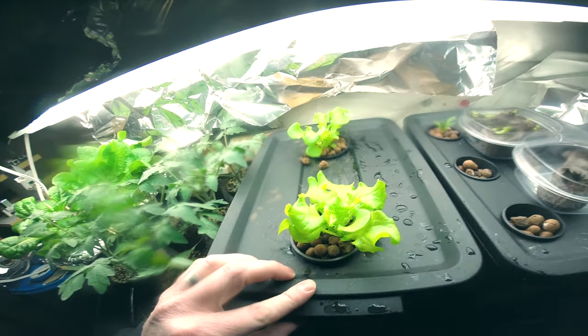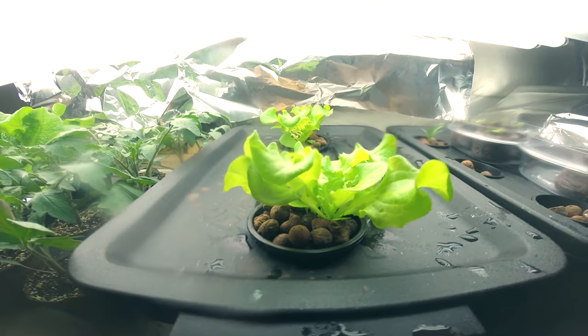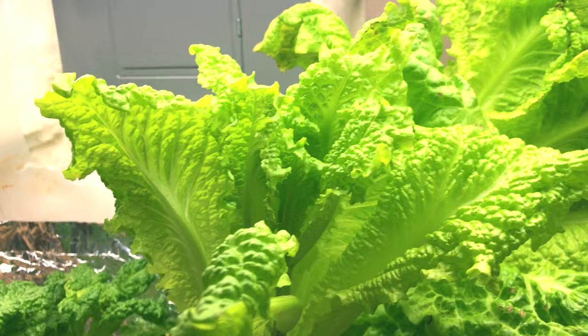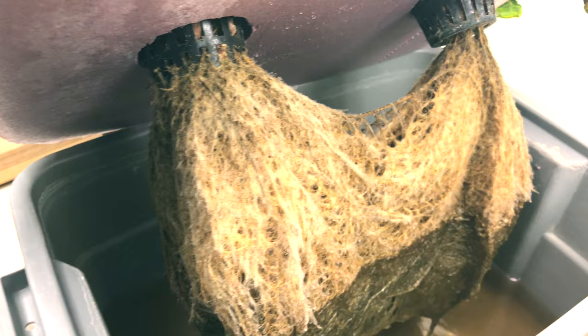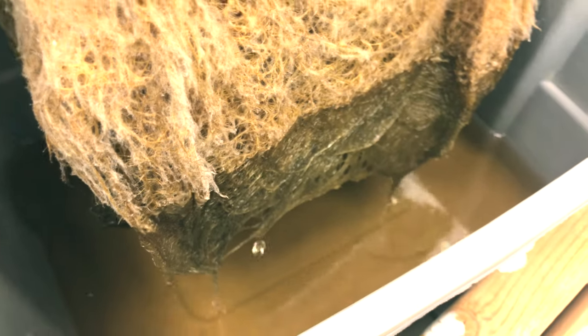Second — almost as easy as the Kratky system — is deep water culture. It's almost identical to Kratky except you add an airstone and keep the water full. The advantage is you often have better results and fewer problems because your water is oxygenated and thus less hospitable to root-borne problems.